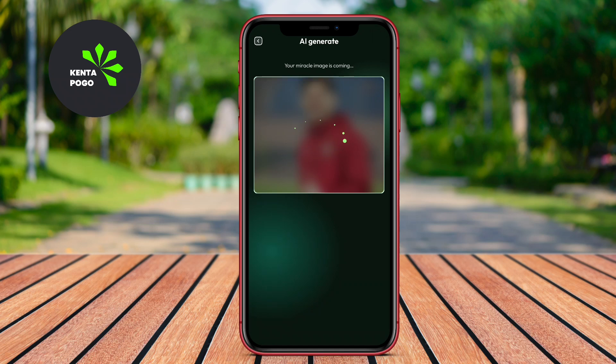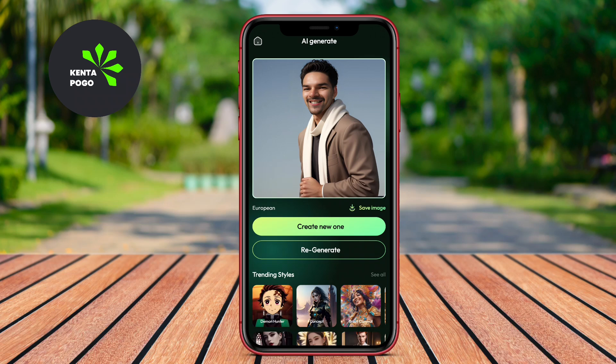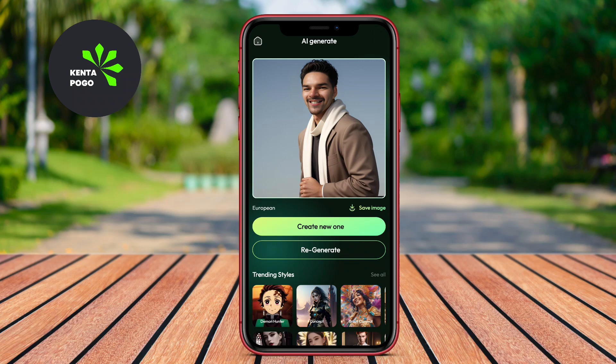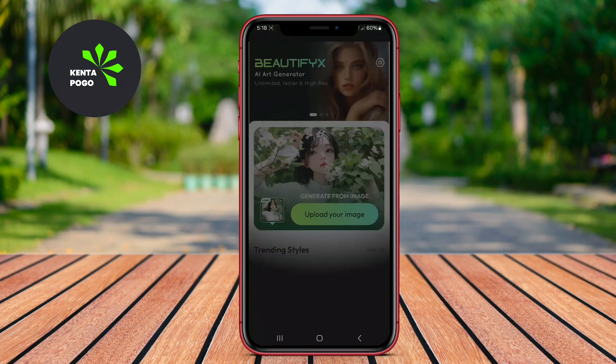Additionally, Arteryx supports high-resolution output, ensuring that the final creations are perfect for sharing on social media, or even printing as wall art. This app is ideal for anyone looking to add a creative touch to their photography.